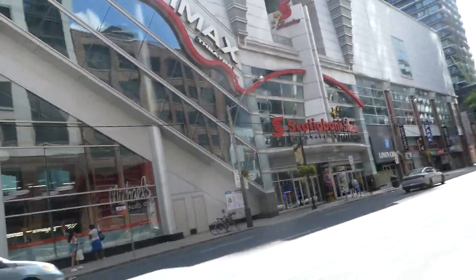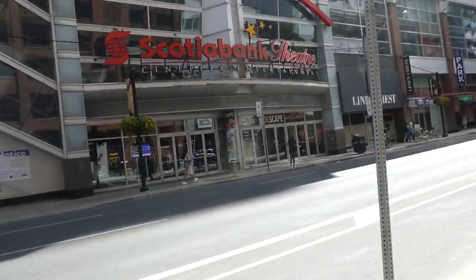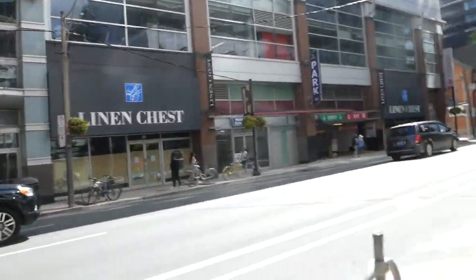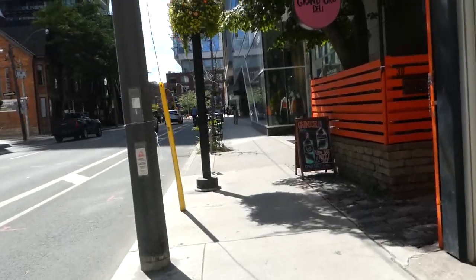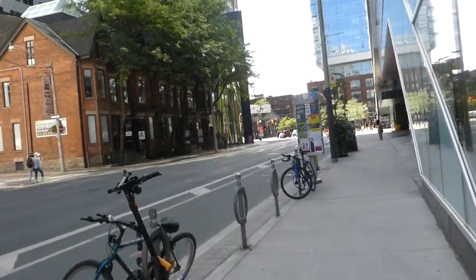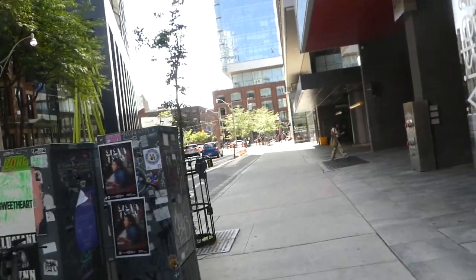So this is the Scotiabank Theatre here — I've actually never been inside. It's one of the major movie theatres in downtown. There's an IMAX here too, I almost forgot about that. And of course, more condos on the other side. I do like how you get the mix of some old buildings like these, mixed in with the new glass condos — it shows how much this area has changed over the years.